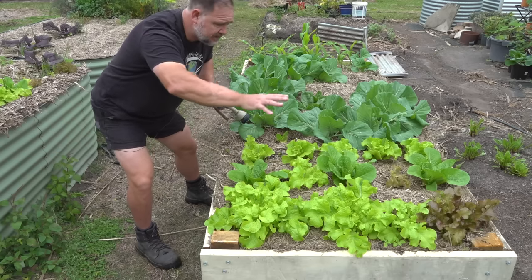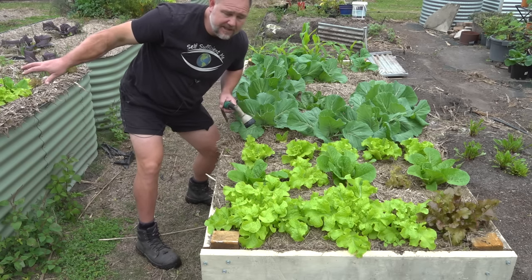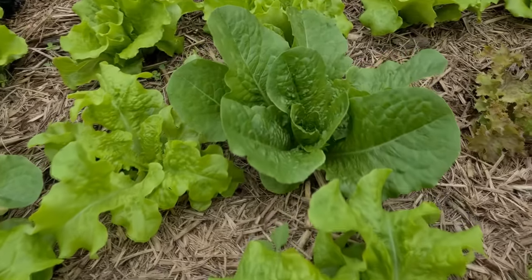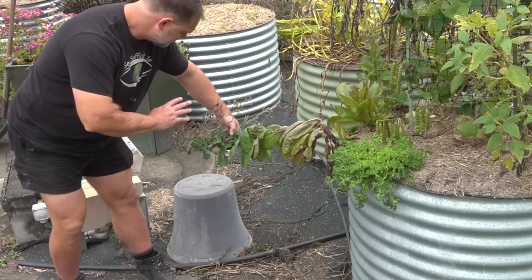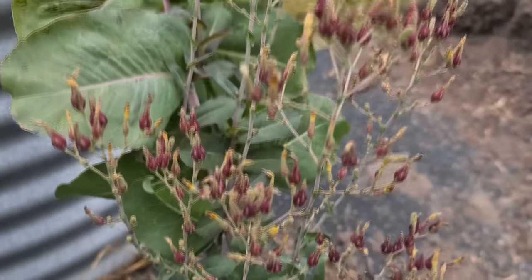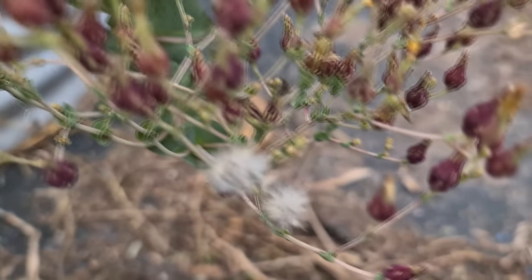Every one of these lettuce plants here have either been transplanted from the lawn or the adjoining bed, and look how healthy they are growing — they didn't take long at all to re-establish. Out of this one head you'll get thousands of lettuce seeds. I tend to sometimes save them, but most of the time I just let the wind scatter them or crunch them up and throw them around the garden, knowing that they will come up at the right time.